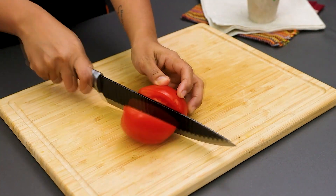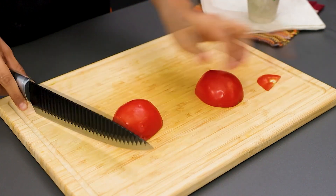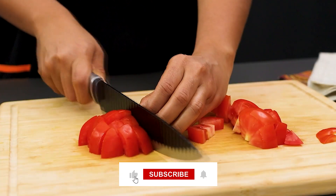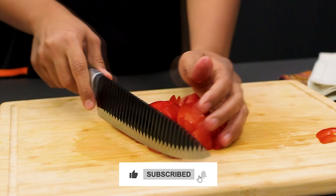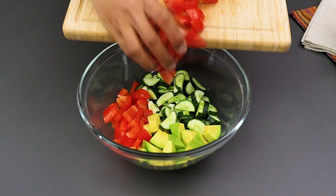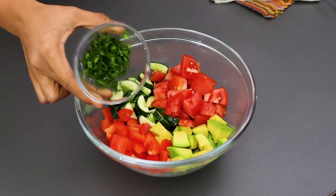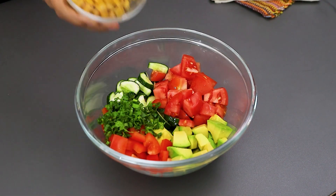Also chop a tomato. Add it along with the other ingredients, along with green onions to taste, and 100 grams of corn.